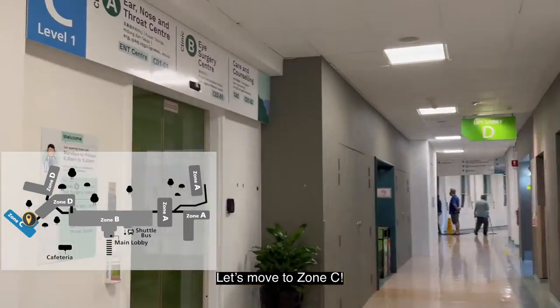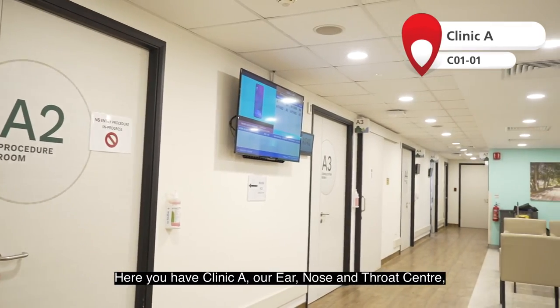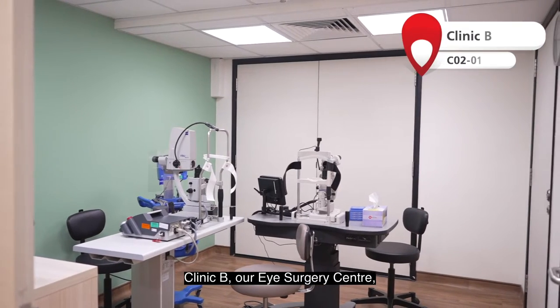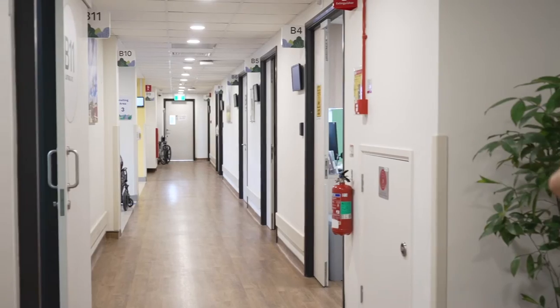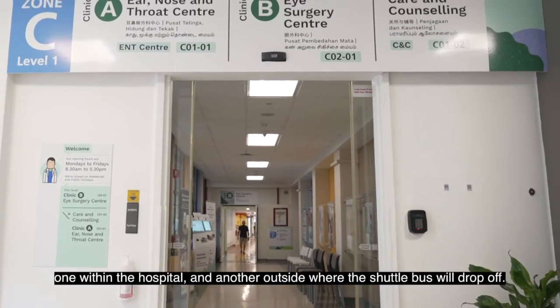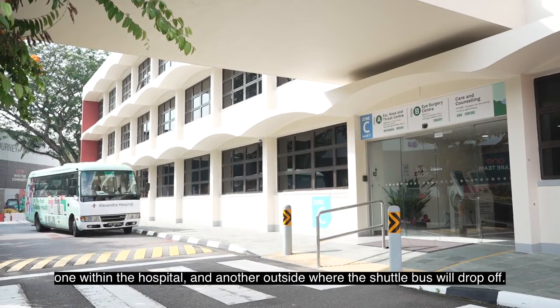Let's move to Zone C. Here you have Clinic A, our ear, nose and throat centre; Clinic B, our eye surgery centre; and our care and counselling clinic. There are two entrances to these clinics — one within the hospital and another outside where the shuttle bus would drop off.